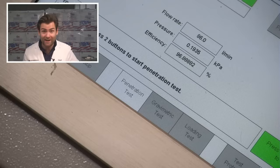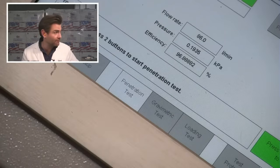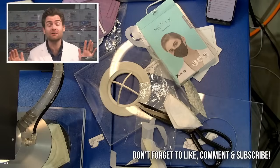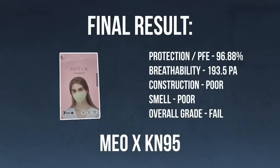96.88% filtration - that's surprising! But 193.5 pascal, so it is very hard to breathe through. I don't know what this fabric is made out of, but this is very interesting. Weirdest mask of the year 2023 - there it is, folks.